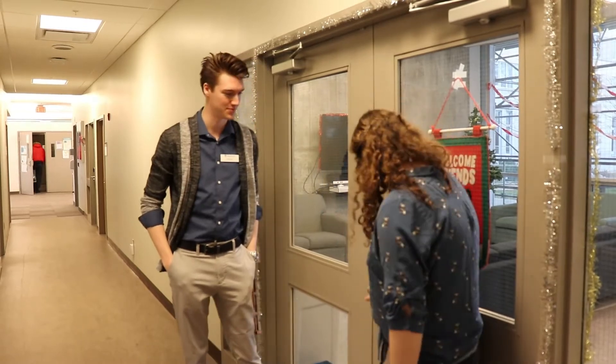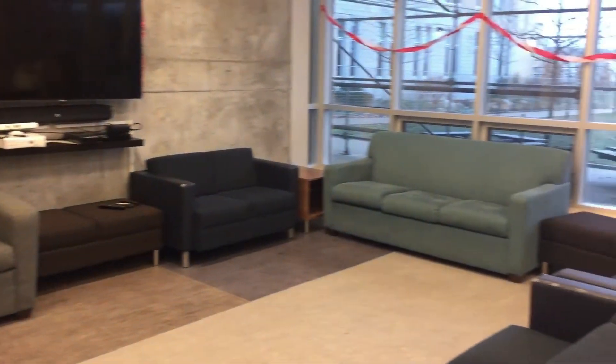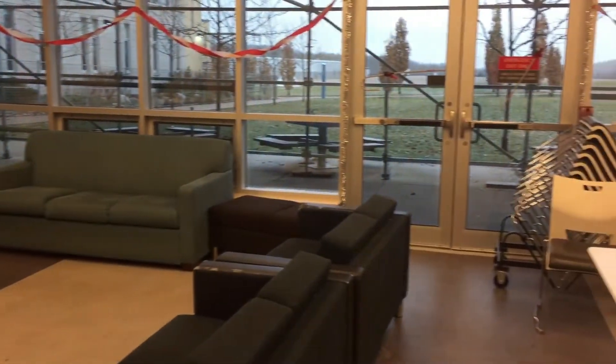So here we are at the first floor social lounge. Let's go take a look. So what kind of activities happen in this room? A lot of programming happens here between the resident assistants and the house presidents. We've done tie dye in this room and had a big holiday party, among many other events. We also have couches, a TV, an Xbox, a Wii U, other gaming systems, a DVD player, and tables for students to study. It's open 24 hours whenever students want it.